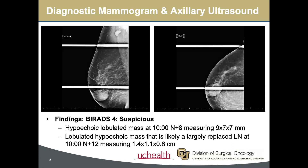The patient subsequently underwent a diagnostic mammogram and axillary ultrasound, which showed a hypoechoic lobulated mass at the 10 o'clock position, 8 centimeters from the nipple, measuring 0.9 centimeters, as well as a likely replaced axillary lymph node at the 10 o'clock position, 12 centimeters from the nipple, measuring 1.4 centimeters.